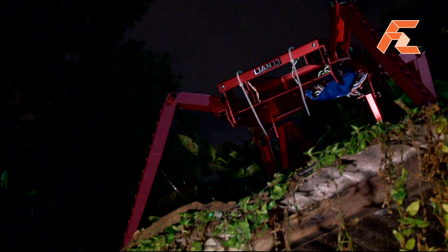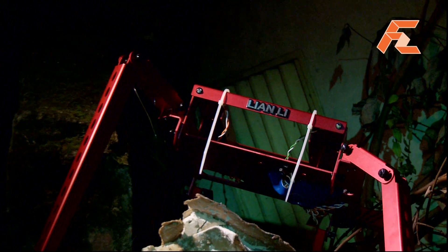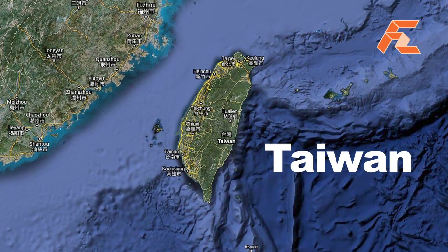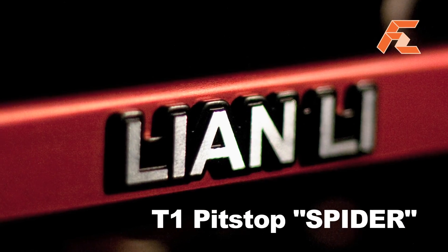Tonight, for the first time, we will track and capture on camera a new species of spider, which has evolved from the ubiquitous high-tech industry developed on a small island off the Chinese coast called Taiwan. The creature was found and identified in a factory and has tentatively been called the Lian Li T1 Pit Stop.